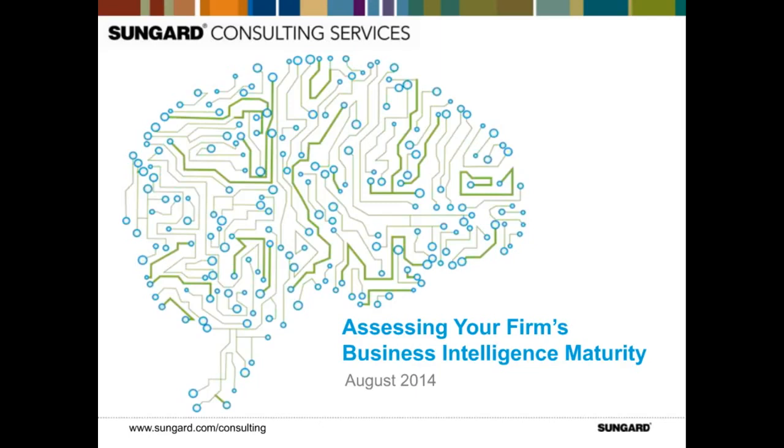It is now my pleasure to turn the webcast over to Michael Wolk, partner with SunGuard Consulting Services. Thank you, Emma. Hello, and welcome to our BI Maturity Survey webcast, where we will be briefing you on the feedback and insights gained from our recent business intelligence survey.